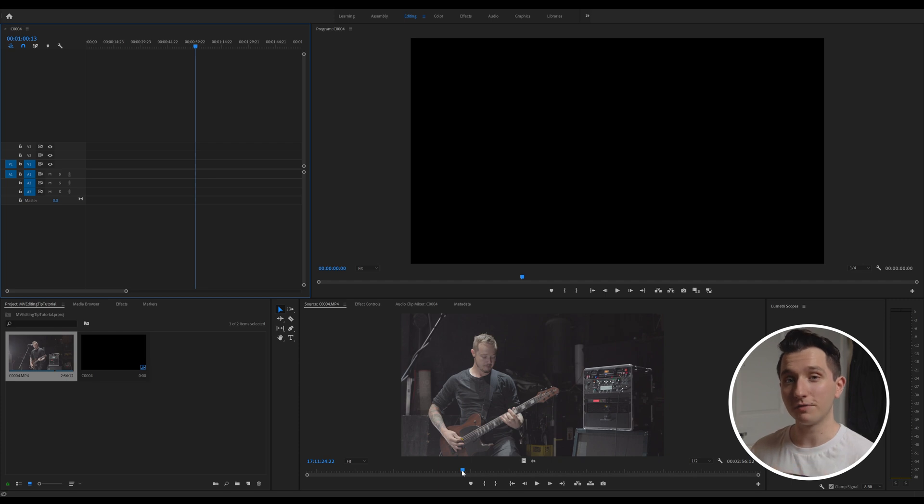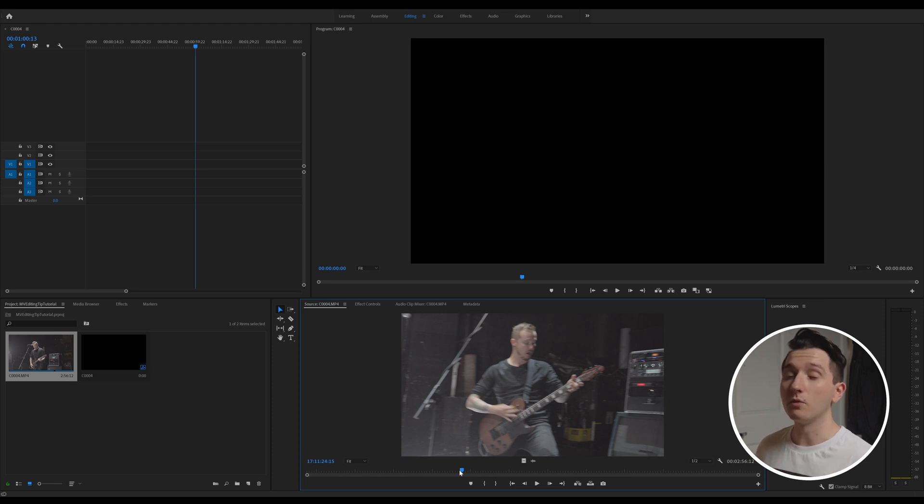These moments are just these little things that make a music video more interesting and make it unique. I'm going to take you through the method that I use to find and organize all of those interesting moments to make sure that none of them end up on the cutting room floor. Your first step is reviewing all of your footage before you drop it into your timeline, and I'll show you why.